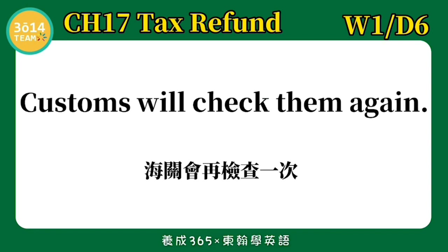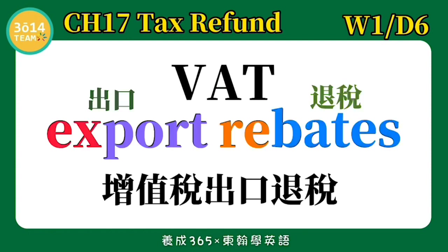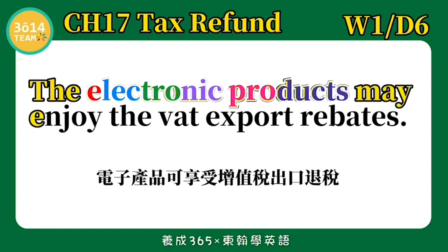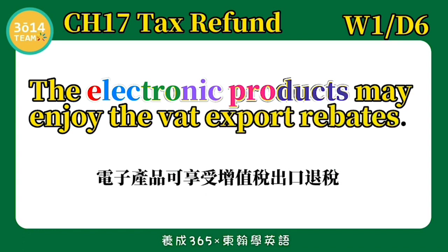Customs — 海关. Customs will check them again. 海关会再检查一次. 跟着我念一次: Customs will check them again. VAT export rebates — 增值税出口退税. The electronic products may enjoy the VAT export rebates. 电子产品可享受增值税出口退税.